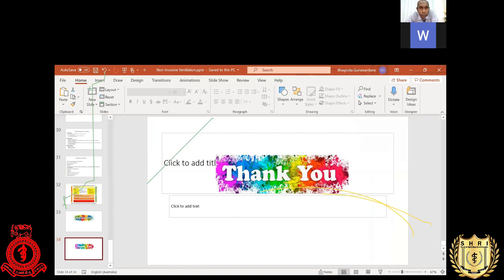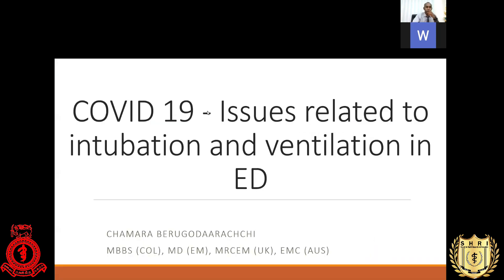We are now moving to our last session on intubation in COVID patients in the emergency department. To present the lecture, I would like to invite Dr. Chhambra Birgudarachi, Consultant Emergency Physician currently attached to District General Hospital CHILAP. Over to you, sir.